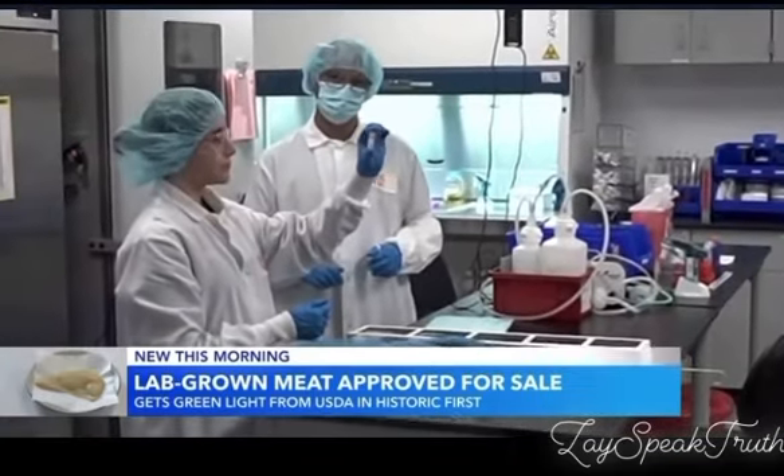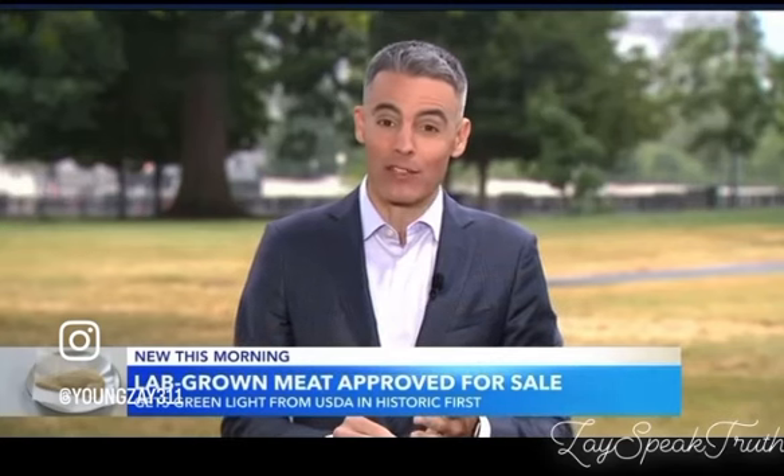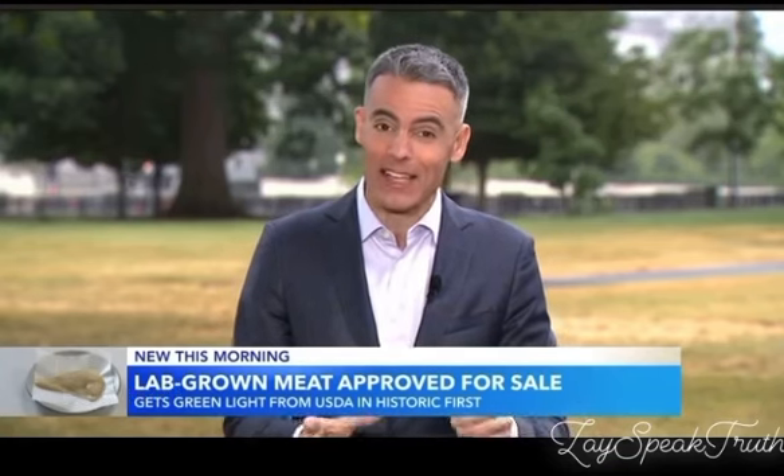Good morning, Devin. Hey, good morning, George. Americans ate 75 billion pounds of red meat and chicken last year. But what if some of that meat was not raised on farms, but instead in high-tech facilities? Scientists say that could be good for the environment and your health, and soon it could be on menus and store shelves.